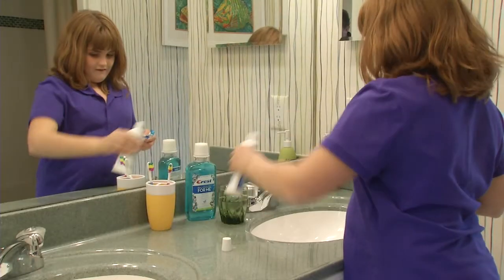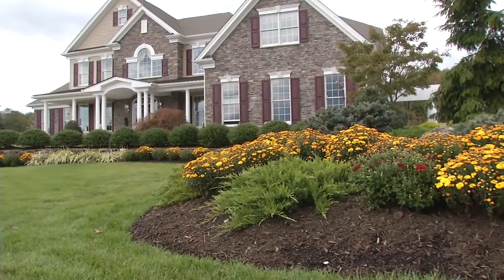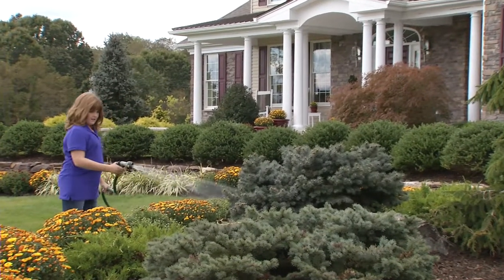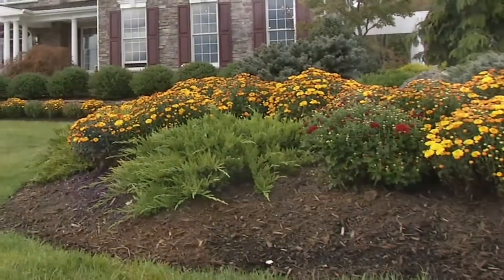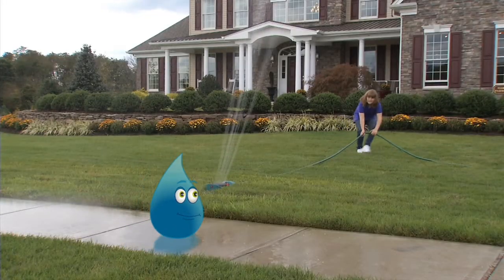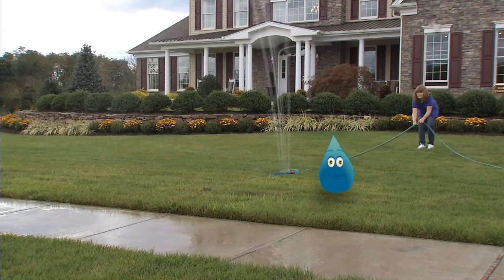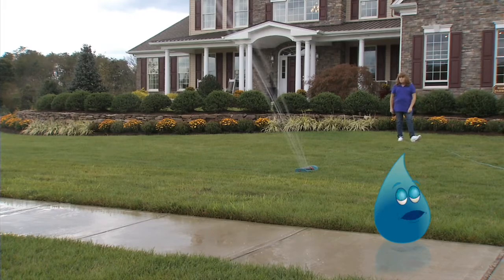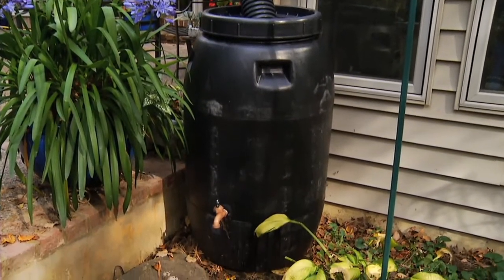So now we know how we can save water in the bathroom, kitchen, and laundry room. What about outside? Be sure to water plants only when needed, and only water in early morning or late evening to reduce evaporation. Using mulch around shrubs and plants also helps to reduce evaporation. It's important to place hoses or sprinklers carefully to avoid watering unnecessary areas like sidewalks. And if your sprinkler is on a timer, don't forget to turn it off when it rains. You can also collect rainwater in a barrel and use it to water plants.